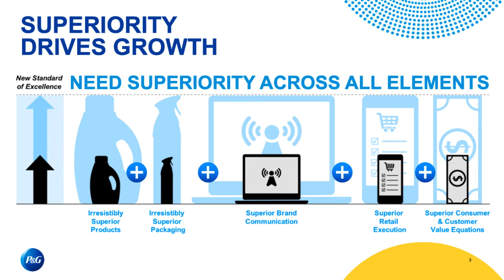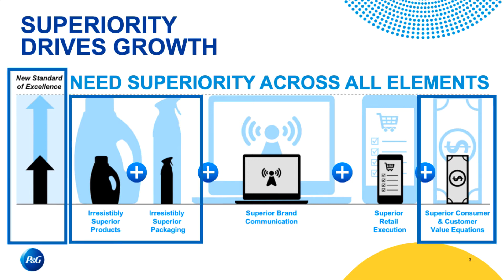Our superiority journey looks at different elements of our product lifecycle, and we make sure that we deliver each one of these aspects with excellence. In the manufacturing space, one area is making sure we have a new standard of excellence, which means every line is operating every day and delivering quality product. Irresistible products is the next area — we're responsible for making sure our packaging is exactly what it's supposed to be. On the far right-hand side, we're delivering superiority in the consumer and customer value equation, keeping our manufacturing costs as low as we can to deliver the highest quality, lowest price.